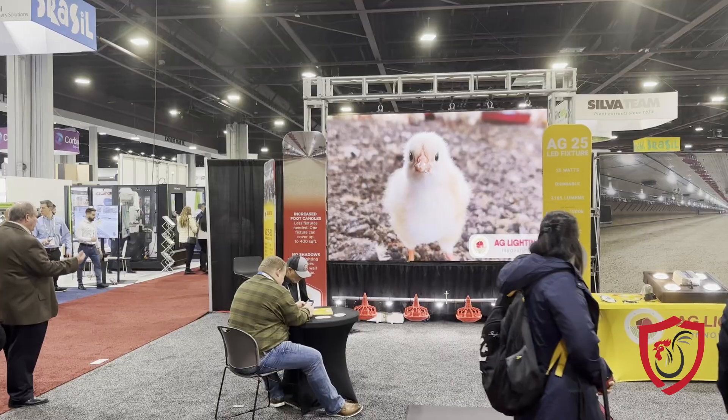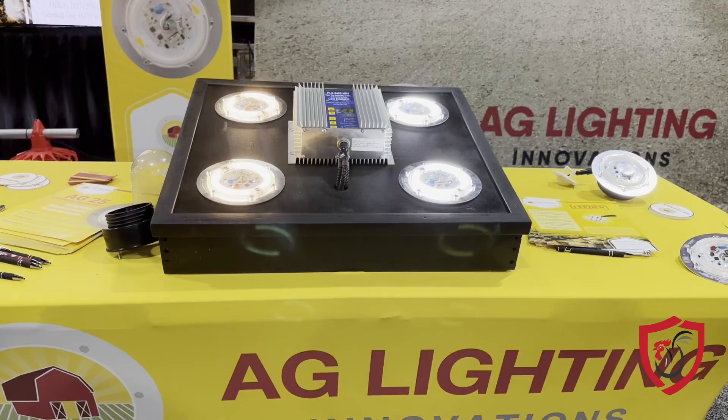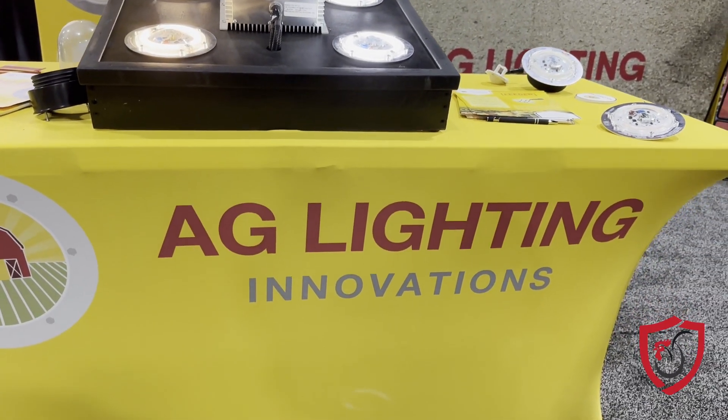Hey, we're here with Stanton Lee today and we are actually at IPPE. Ag Lighting has a booth set up here, and Stanton took a little time. I've also done some other shows with Stanton, so I was like, hey, let's do a video. We're going to talk about lighting today. Stanton, thanks for being here.